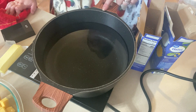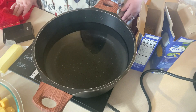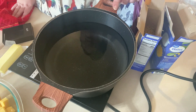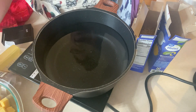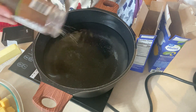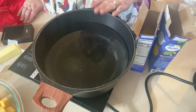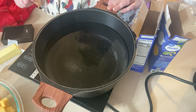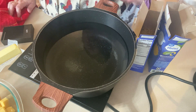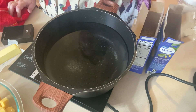All right, step one: we have our 16 cups of water. You have to trust the process here. I'm doubling the recipe, so I'm using two pounds of pasta because we have a big crowd to feed today. I'm going to go ahead and salt the water really generously. We're not actually going to drain the mac and cheese, so once this comes to a boil, I'll pour the pasta in and let it boil until it's tender.